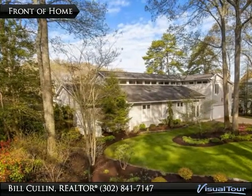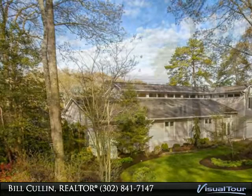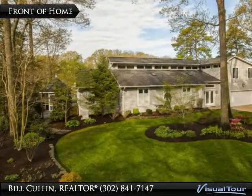This beautiful home has it all, conveniently located only minutes away from downtown Rehoboth Beach. It is located on the waterfront of Arnold Creek with a dock and access to Rehoboth Bay.